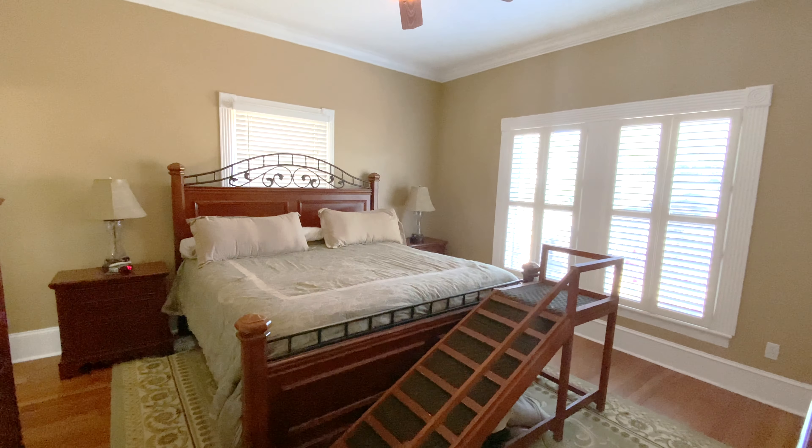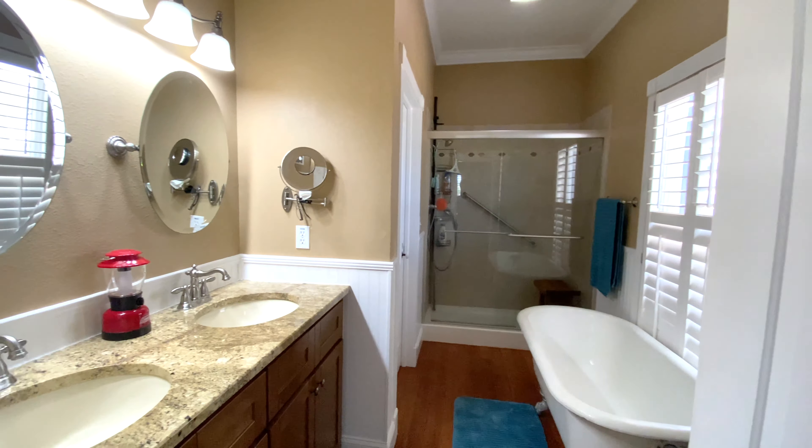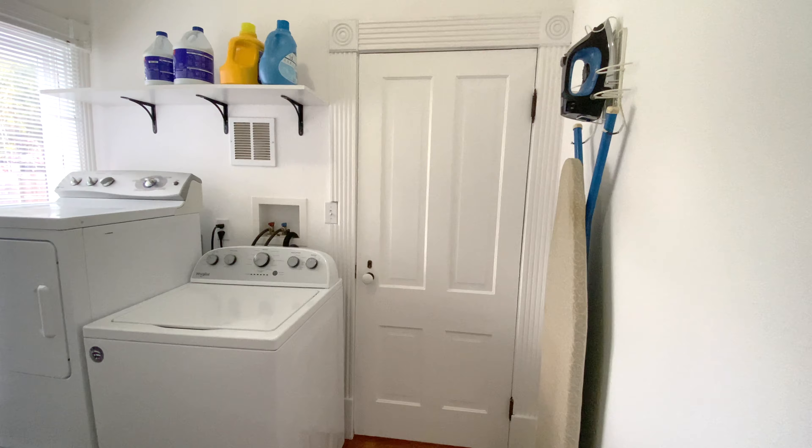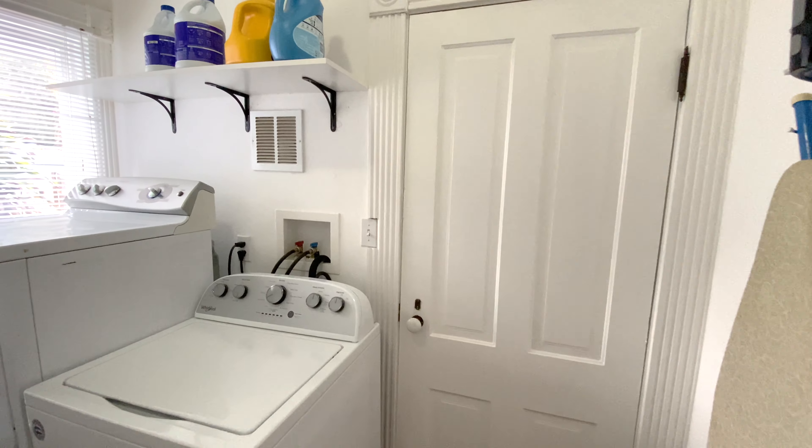The downstairs master, an en suite, also has a door that connects it right to the downstairs laundry. Indoor laundry also features gas hookups for your gas dryer.